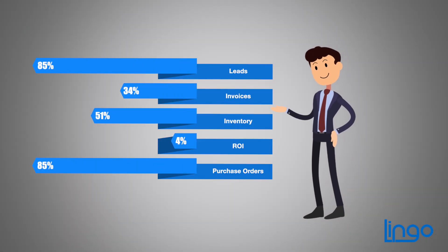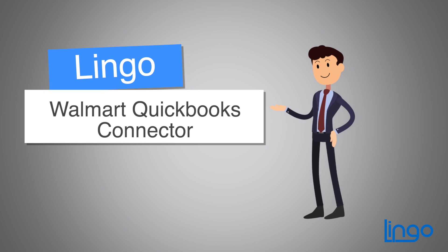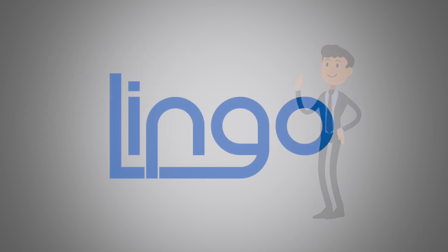The fact is, running a business is tough. Make it easier by managing your Walmart orders and QuickBooks with our connector.